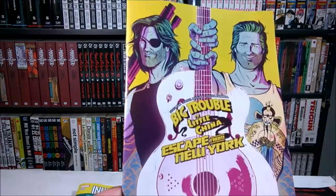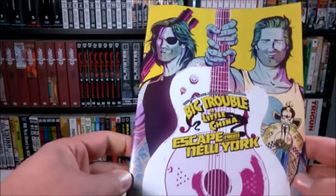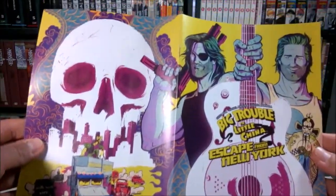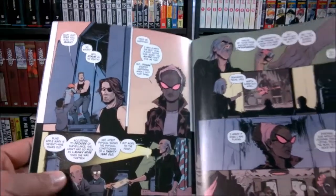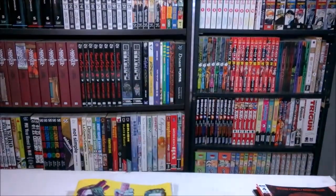Then I got Big Trouble in Little China Escape from New York number five, so there's one more left. I don't know if I've ever shown the wraparound cover on these things, but it's pretty nice. More craziness for Snake and Jack and all the other characters — it's been pretty fun.